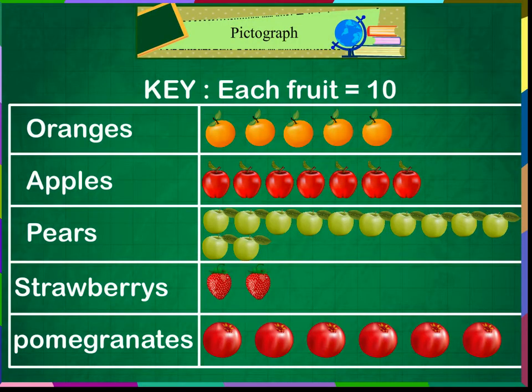This is a pictograph recorded by a fruit seller. This is the sale for today in his stall. Can we read it? Yes, we can. The key says each fruit represents 10 fruits. He has sold 10, 20, 30, 40, 50, 60, 70 apples.